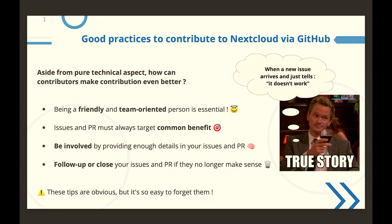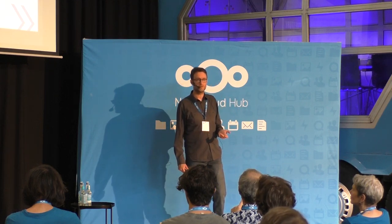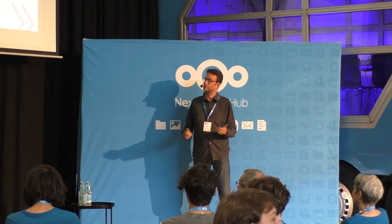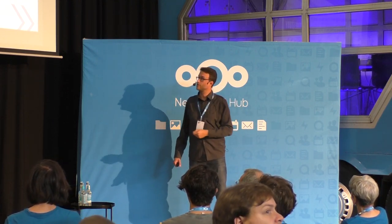Finally, it's very important to follow up and close issues that don't make sense anymore. If your PR or issue is targeting a very old major version of Nextcloud — for example, Nextcloud 18 — go into your issue or PR and check if the problem still occurs. If yes, add a comment and try to follow up correctly. If it doesn't, just close it. This makes things easier for other contributors when searching for an issue and helps keep GitHub organized.